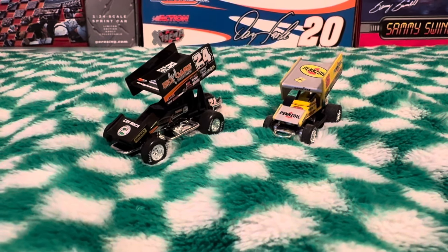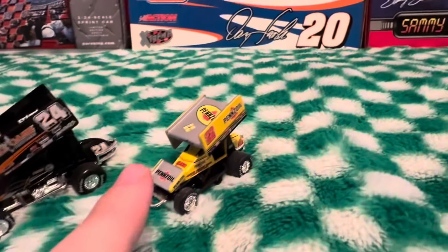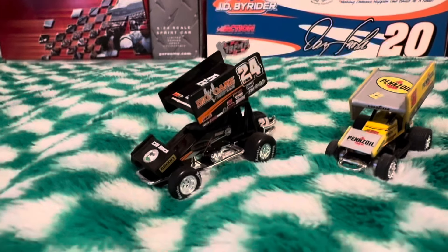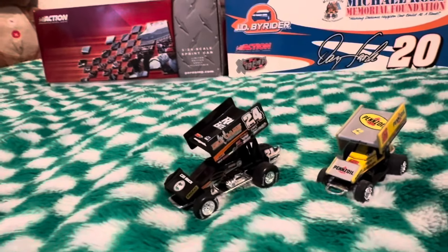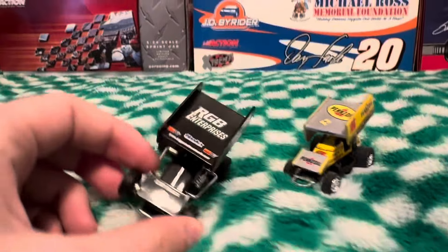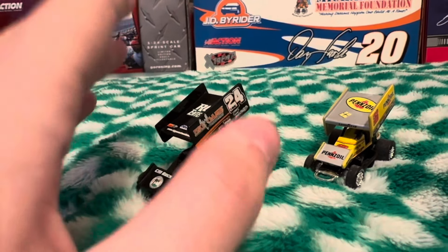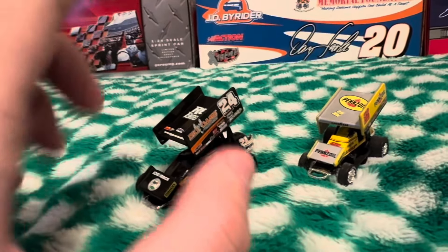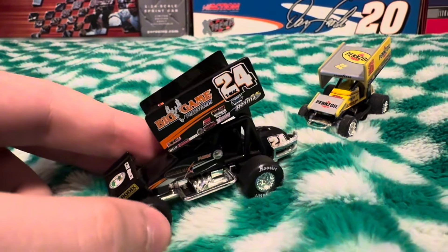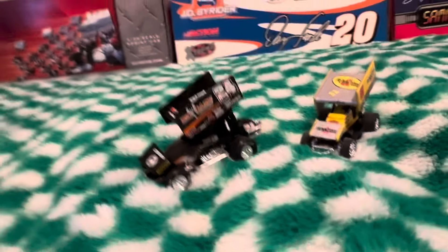For the final part of this update, we have the 1/64s that I picked up for only 13 dollars. This is the platinum series Jack Hanschild, which usually goes for around that price. But this one right here is the R&R Terry McCarl — this is before they started using this mold. R&R used the mold from Racing Champions, so this whole batch of cars from R&R are extremely rare to find. I got this in pretty good condition for 13 dollars, which is pretty awesome — I've always wanted this one.